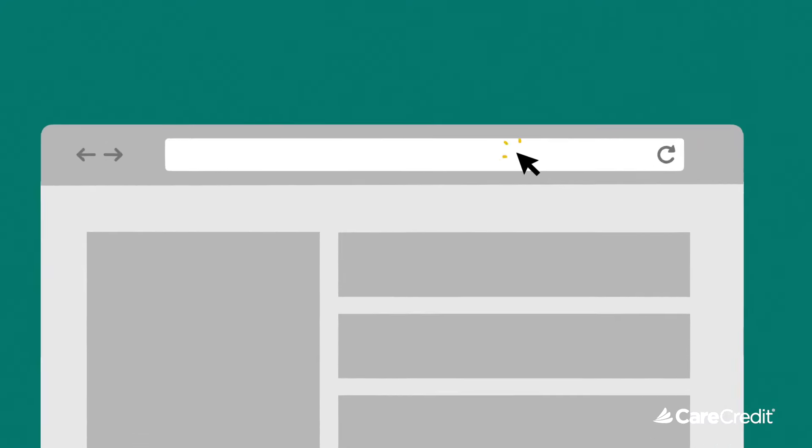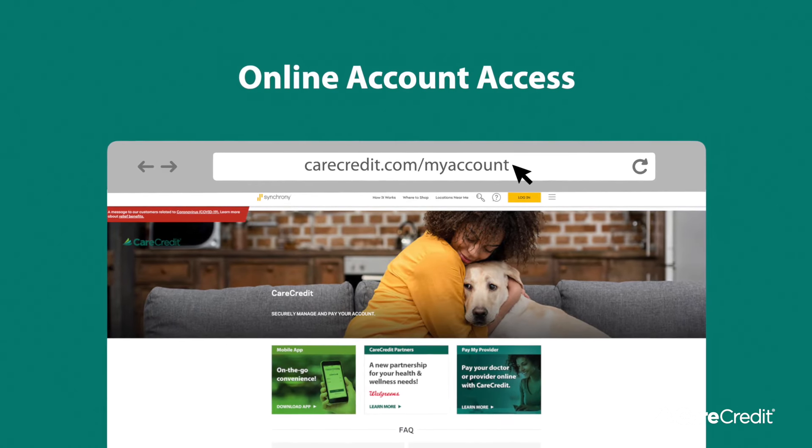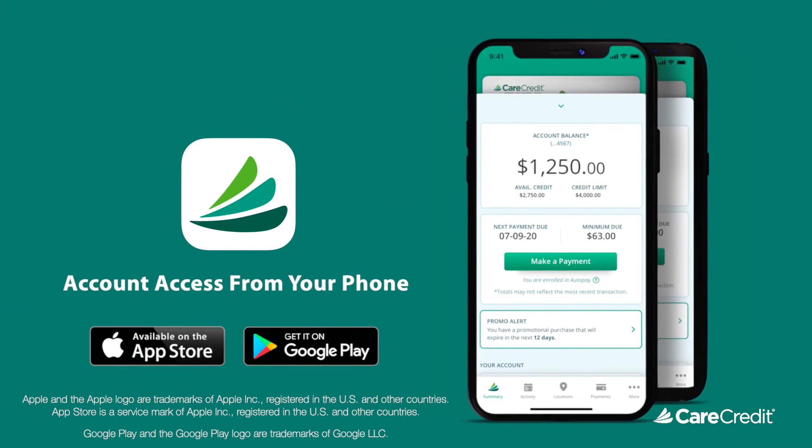If you prefer, your statement is also available at carecredit.com/myaccount, providing you access to manage your account online. The same is true on the mobile app, now available in the App Store or on Google Play.